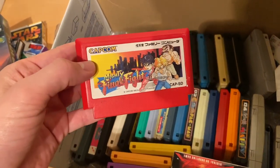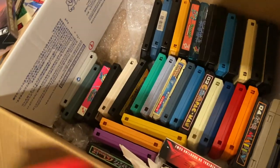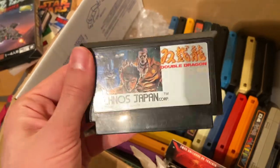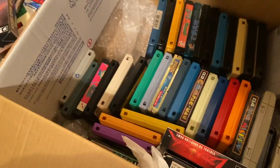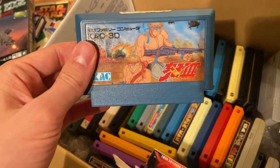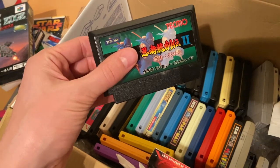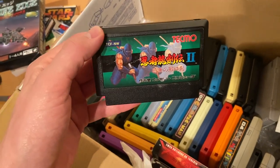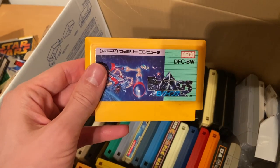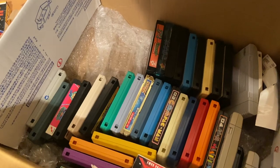We've got Exerion, a shooter. We've got Mighty Final Fight - I'm trying to get all the Final Fight games, and most of them are pretty good. Final Fight Three is fine. Double Dragon is tops - Double Dragon Two is probably the best. There's Ikari Warriors Three, and Ninja Gaiden Two - I love the first Ninja Gaiden.